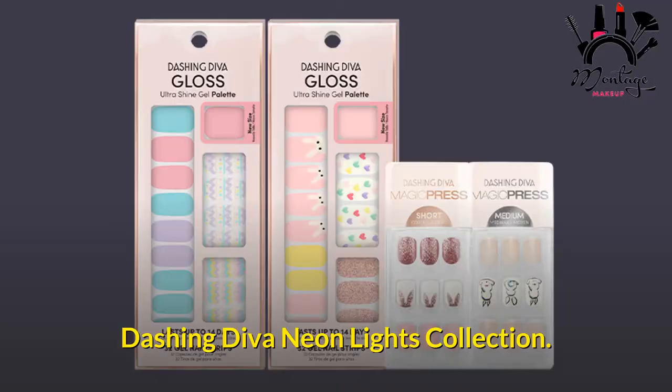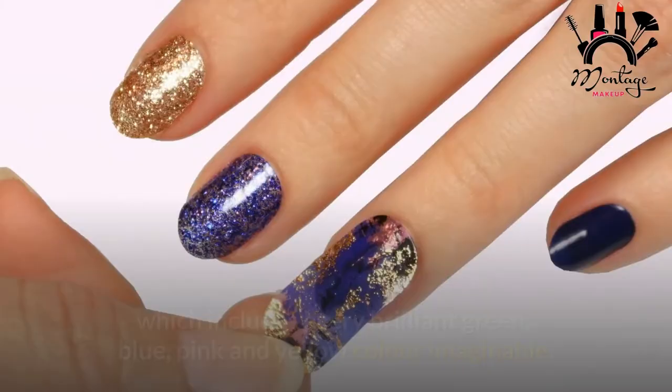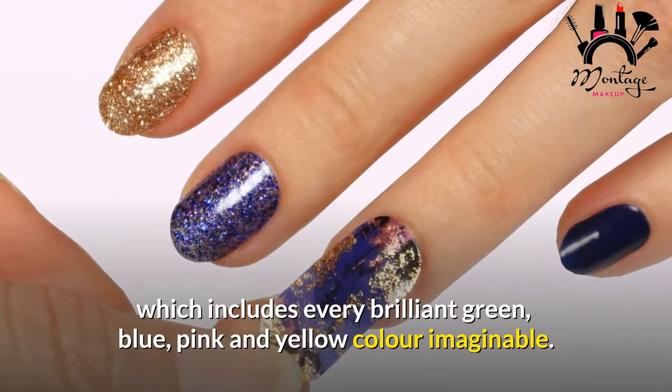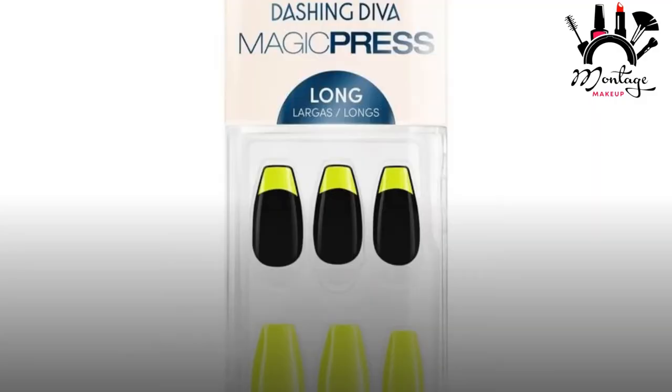Dashing Diva Neon Lights Collection. Go all out with Dashing Diva's Neon Lights Collection, which includes every brilliant green, blue, pink, and yellow color imaginable. They're available in 23 different forms, including Magic Press — like the Game Over press-on form — and gloss gel strips to fit any mood. If this collection shows anything, it's that the 90s never go out of style.